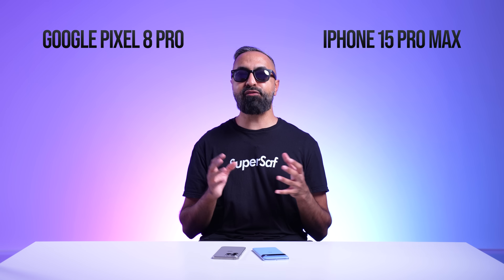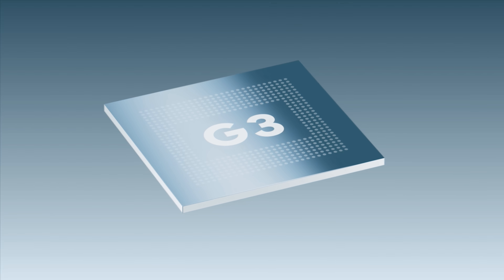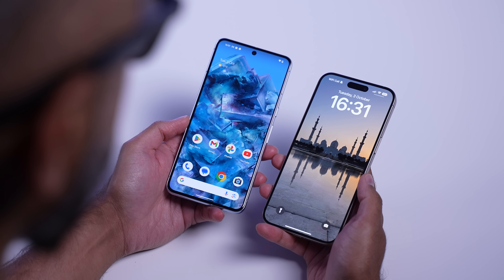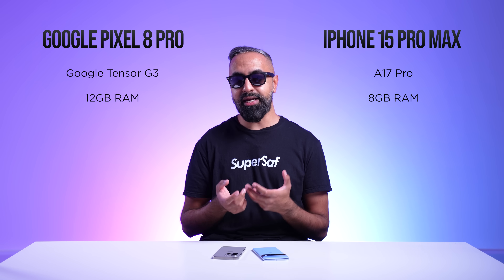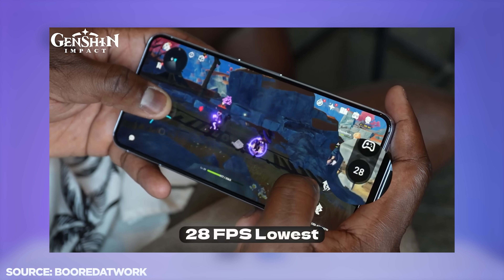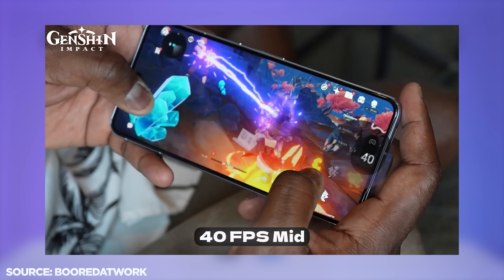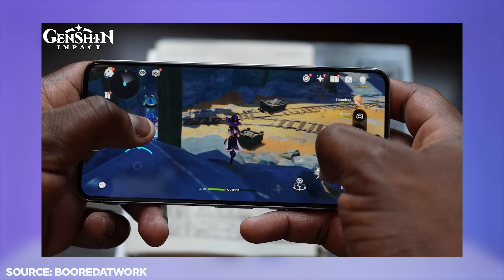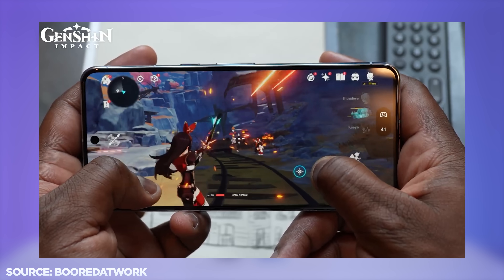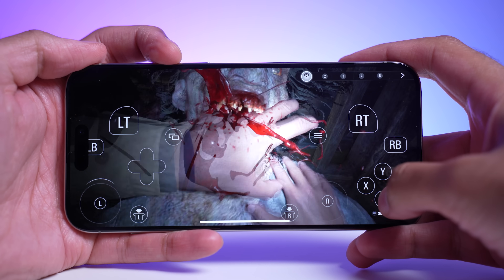Moving on to performance: the iPhone 15 Pro Max has the A17 Pro, the world's first 3-nanometer chipset, while the Pixel 8 Pro has the Google Tensor G3. In day-to-day use, both perform great with no real issues. However, for raw performance, the iPhone takes the win. You'll get better frame rates on games on the iPhone compared to the Pixel, especially for intensive games like Genshin Impact.